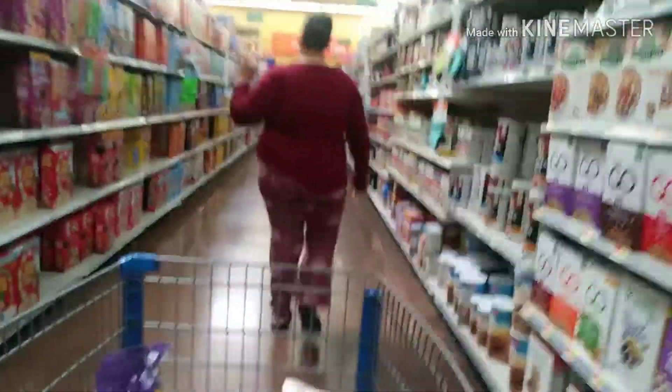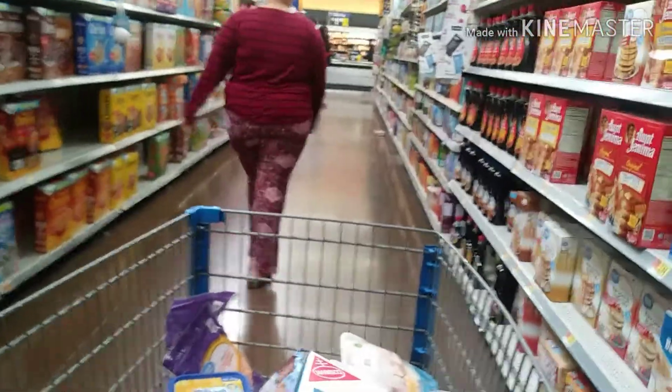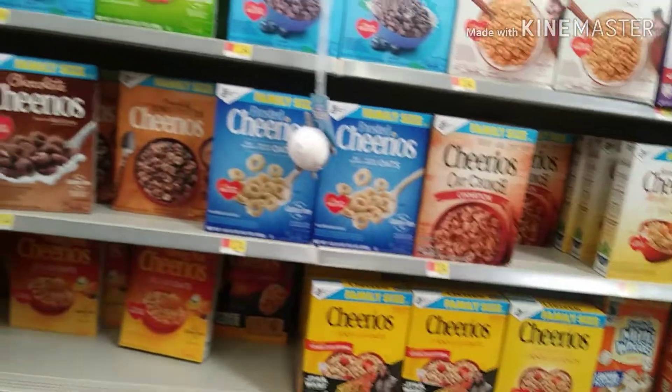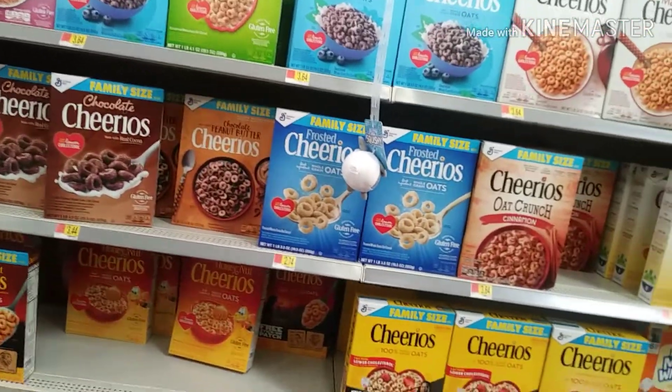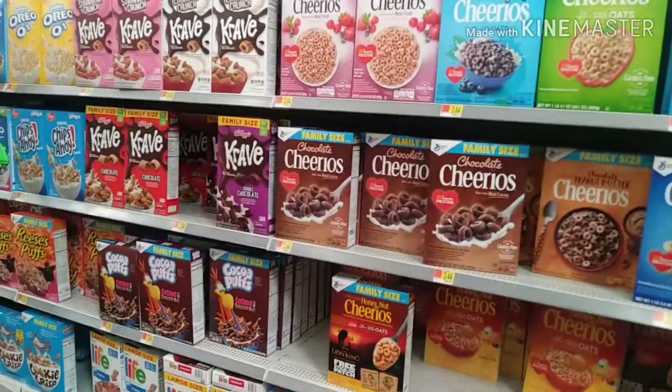Cereal - you already know. I gotta get chicken broth. Peanut butter Cheerios, chocolate Cheerios, honey nut - well that's the original. We're using Ibotta, y'all. We use Ibotta - you can make money off of it by buying certain stuff. If you get food stamps, that would be a really good time to take advantage of that extra money, because you can use your food stamps and buy certain stuff like even cereal, little stuff.